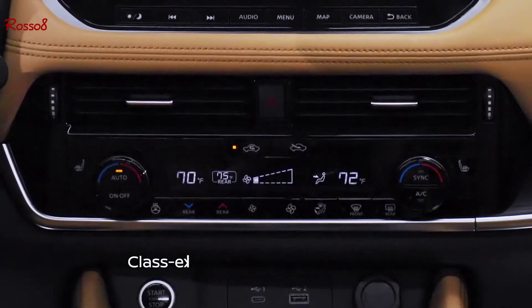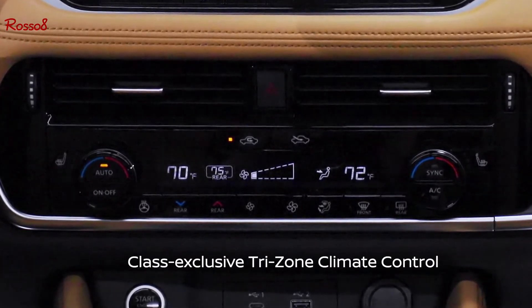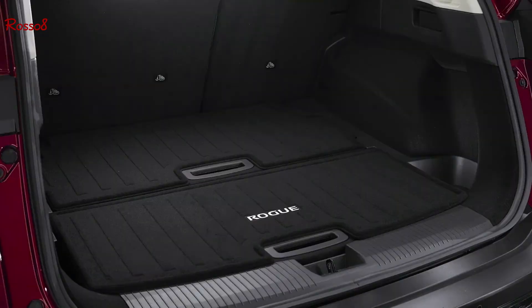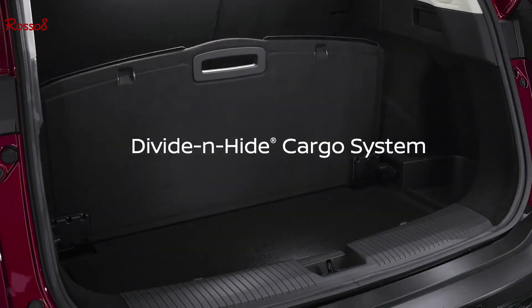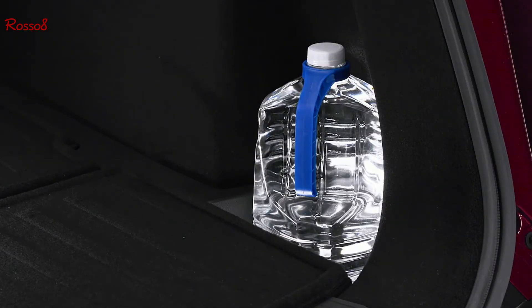There's a class-exclusive tri-zone climate control so parents can set the temperature for rear-seat occupants separate from the driver and front passenger. The motion-activated tailgate can be opened with a simple kick under the bumper. It opens to a large, functional cargo space featuring Nissan's improved divide-and-hide system, which provides secure, hidden, and reconfigurable storage — including a designated area to carry a gallon jug to keep it from bouncing around the cargo space.